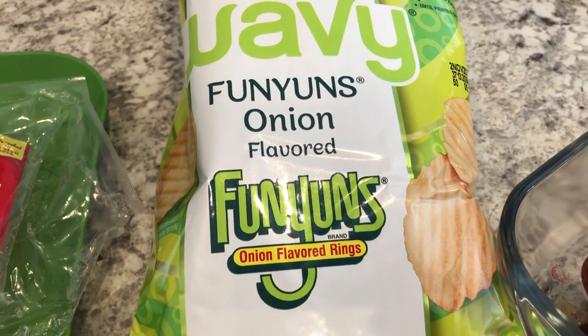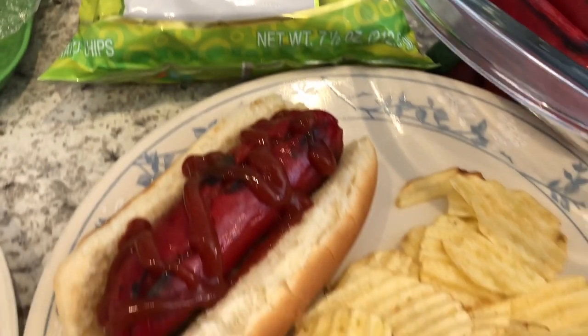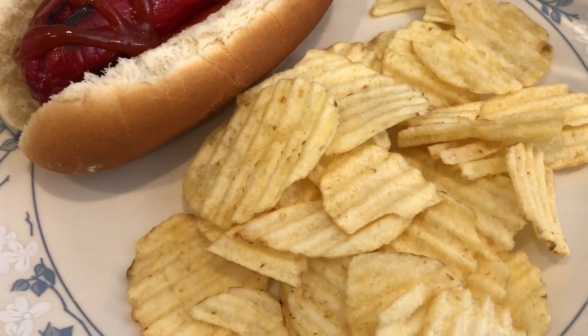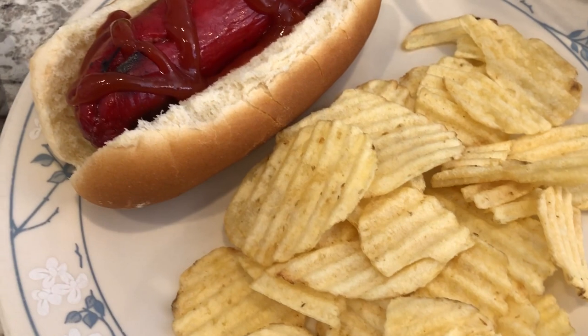I saw these in Kroger recently, and I love Funyuns, so I was really excited to try these chips. I will say, they don't exactly taste like Funyuns. They're not strong like Funyuns. They do taste like onion chips, but if you didn't know you were eating Funyun flavored chips, you wouldn't know.